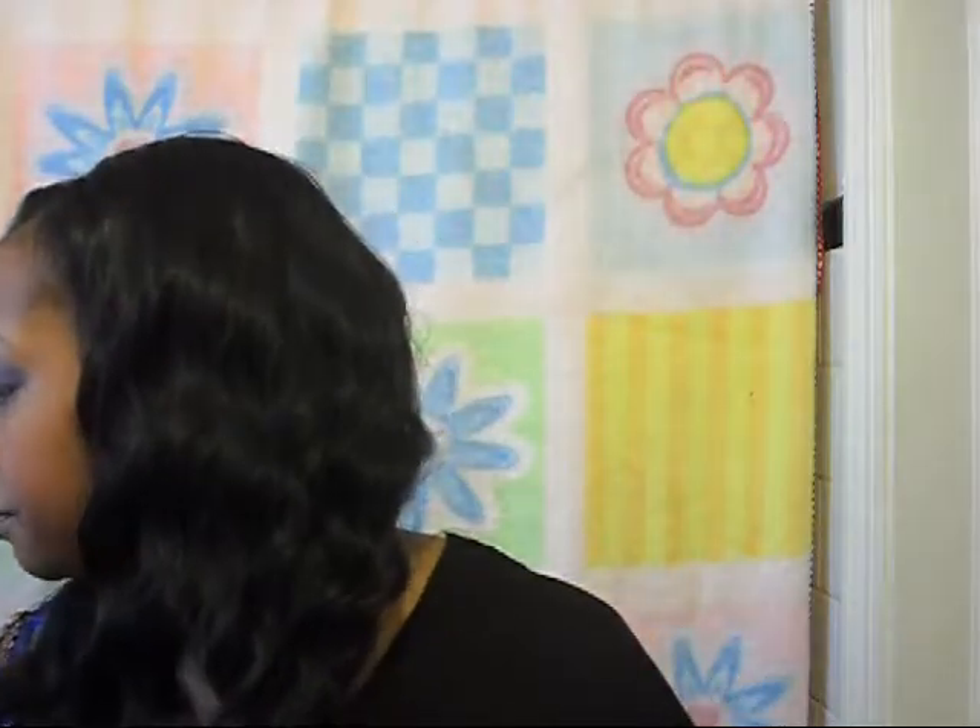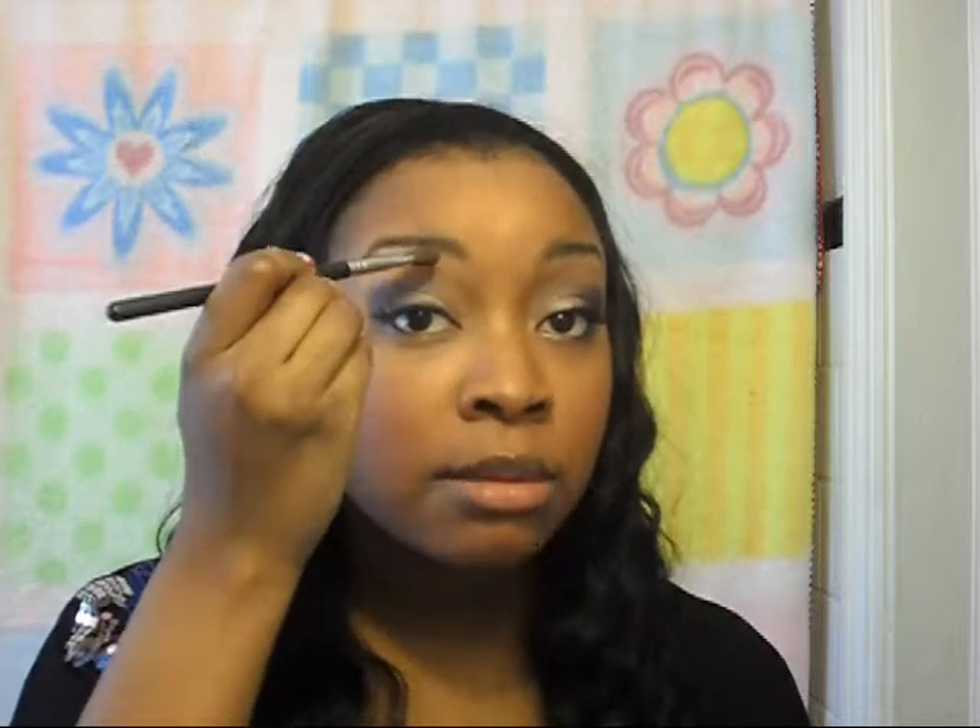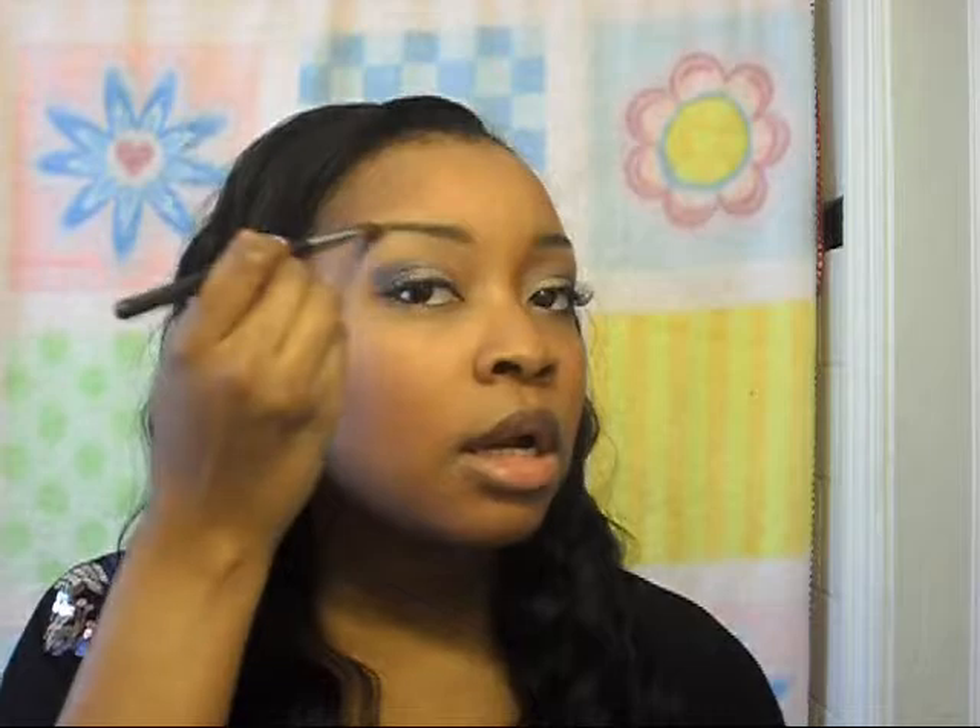I didn't show this on camera, but that highlight with Creme de Nude — which is just right here — is another Stars Makeup Haven color. It's just a matte, flesh-tone kind of color, and I just highlight my brow with it. This came out with the MAC Fafi's collection.